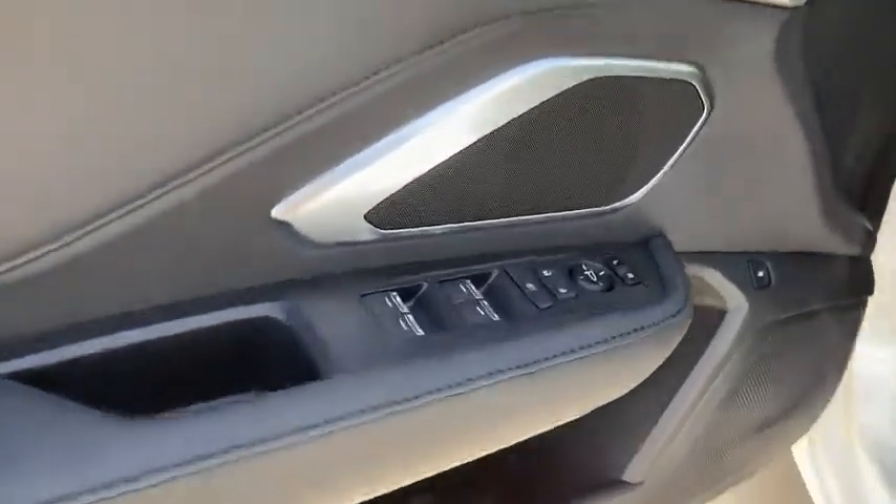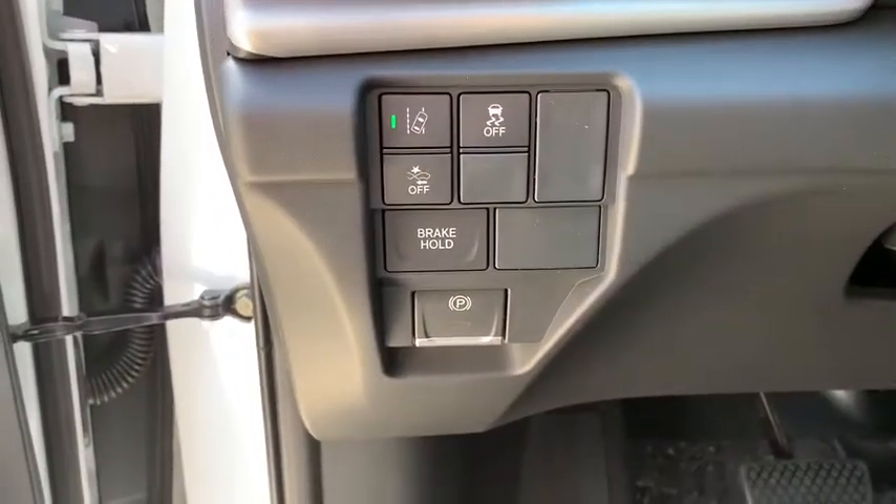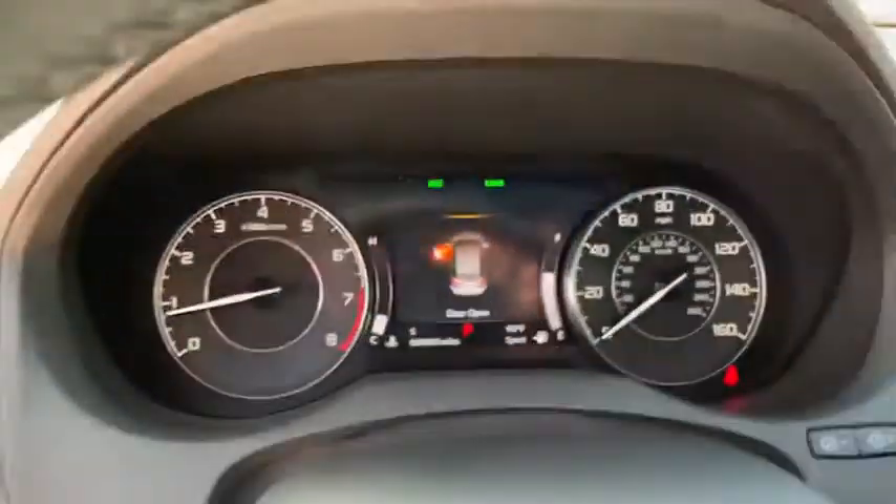Leather-wrapped steering wheel, Bluetooth, adjustable steering wheel, power steering, keyless start, cruise control, aluminum wheels, four-wheel disc brakes, auto-dimming rear view mirror, and floor mats.